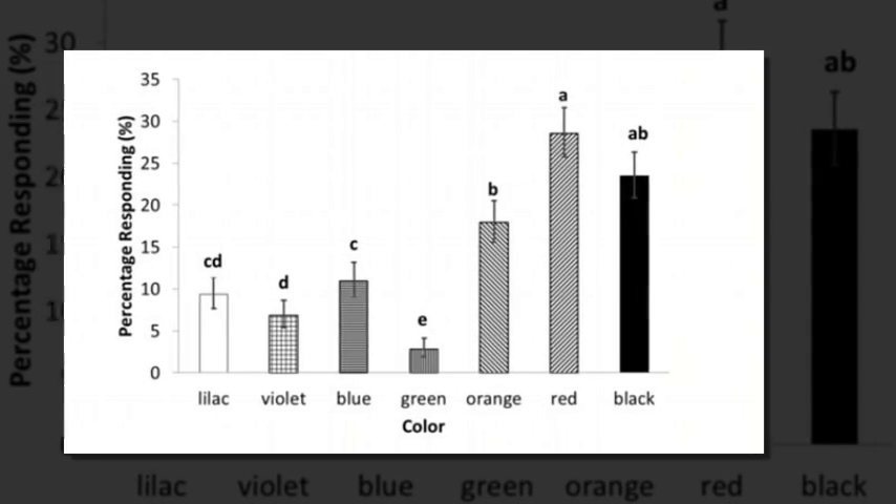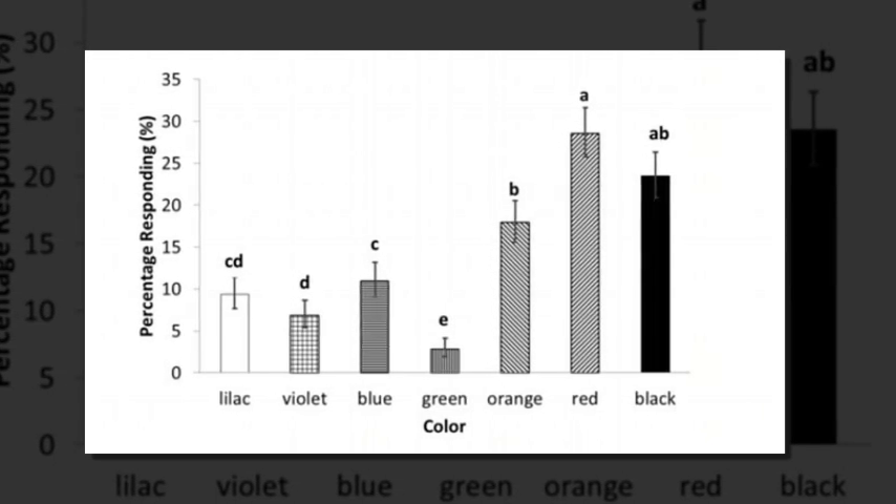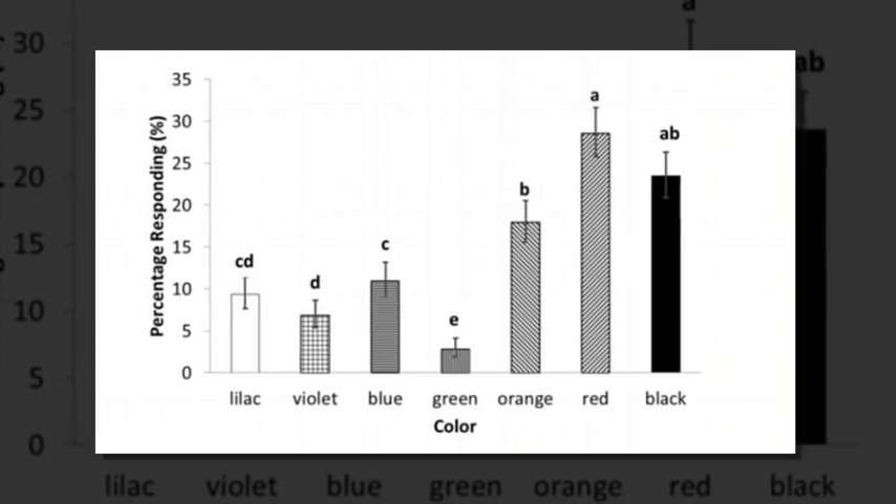The authors suggest a possible explanation for why bed bugs avoided yellow and green colors is because those colors resemble brightly lit areas.